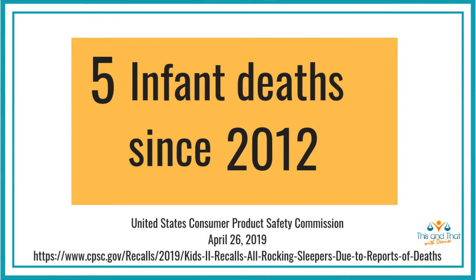That affects almost 660,000 products in more than 50 product lines. Kids 2 started marketing rocking sleepers in 2012, and since that time there have been five infant deaths associated with their products.